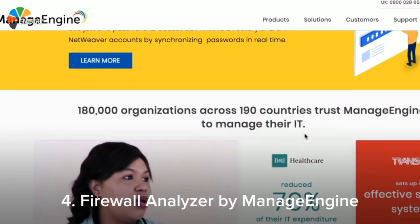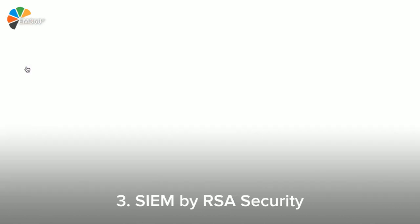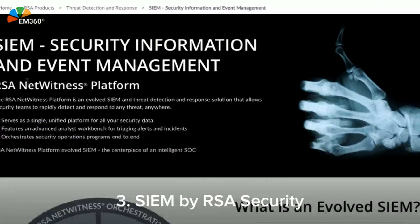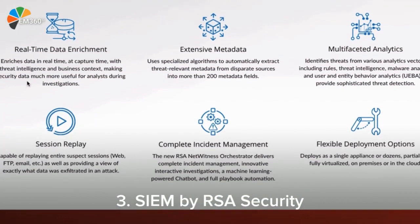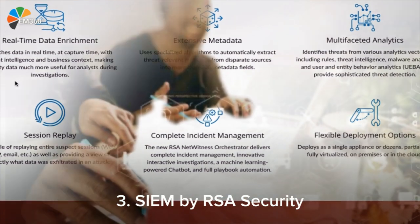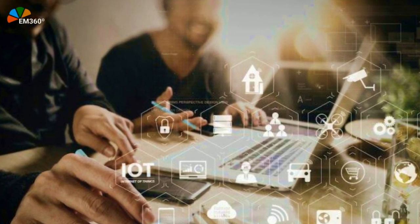Tired of having to run through different platforms? If you're dealing with threats, get them out of your environment using RSA Security Information and Event Management. A single unified platform for security data, RSA's SIEM allows users to accelerate threat detection and provide visibility to all threats.